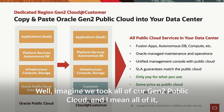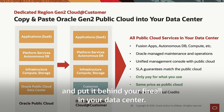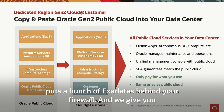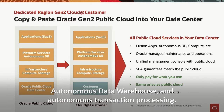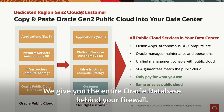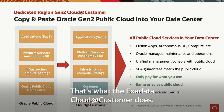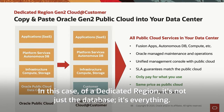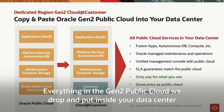Imagine we took all of our Gen2 public cloud — and I mean all of it — and put it behind your firewall in your data center. The Exadata Gen2 Cloud@Customer puts a bunch of Exadatas behind your firewall and gives you Autonomous Data Warehouse and Autonomous Transaction Processing — the entire Oracle database behind your firewall. But with a Dedicated Region, it's not just the database. It's everything in the Gen2 public cloud dropped inside your data center behind your firewall.